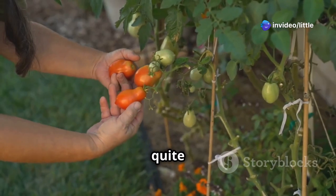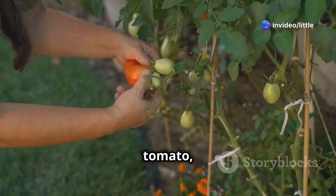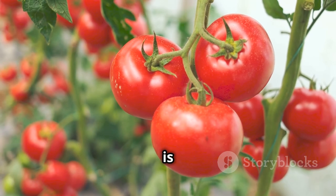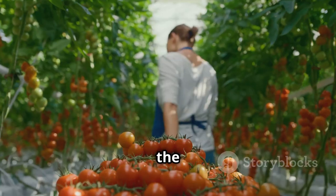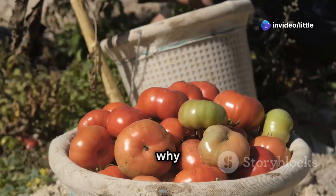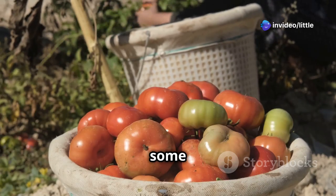Is there anything quite like the taste of a homegrown tomato still warm from the sun? That vibrant flavor bursting with goodness is a real gardener's reward, and the joy of growing your own is something everyone should experience, no matter your skill level.